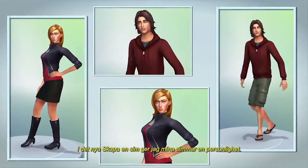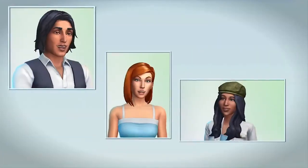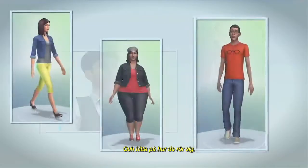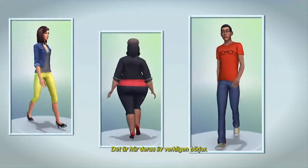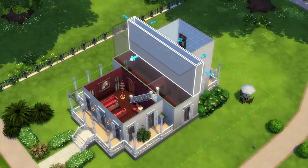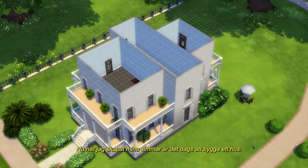In Create-A-Sim I give my Sims personality. I can choose their voices and figure out how they move — this is where their lives really begin. Now that I've created my Sims, let's build them a house.